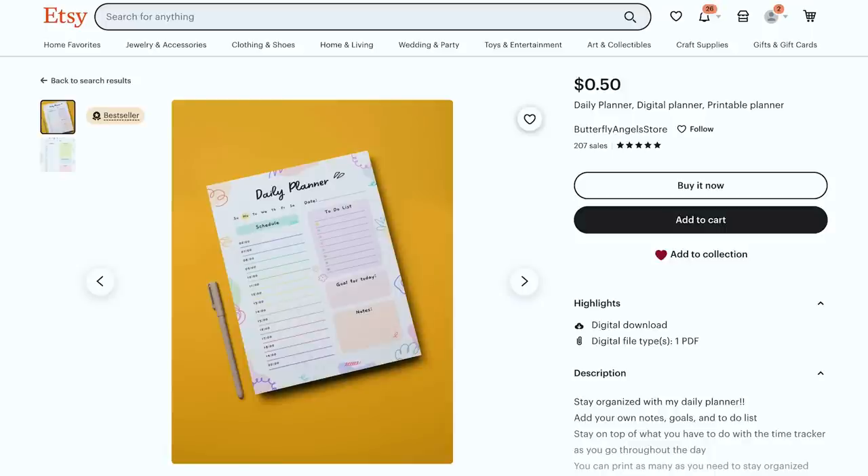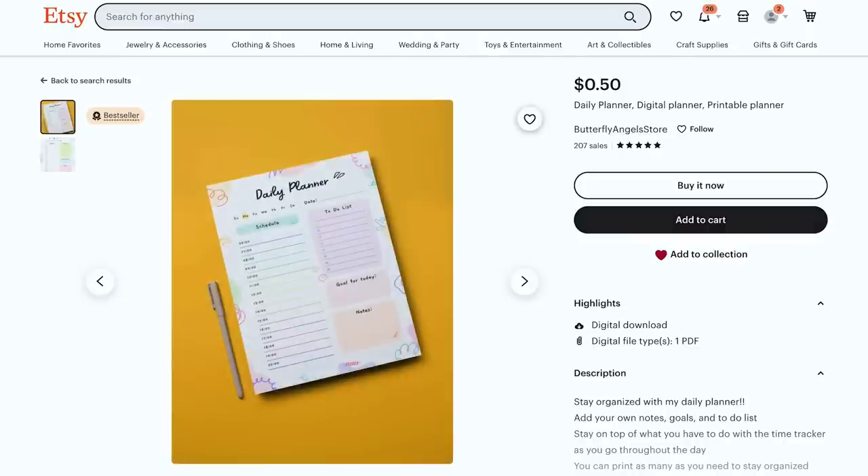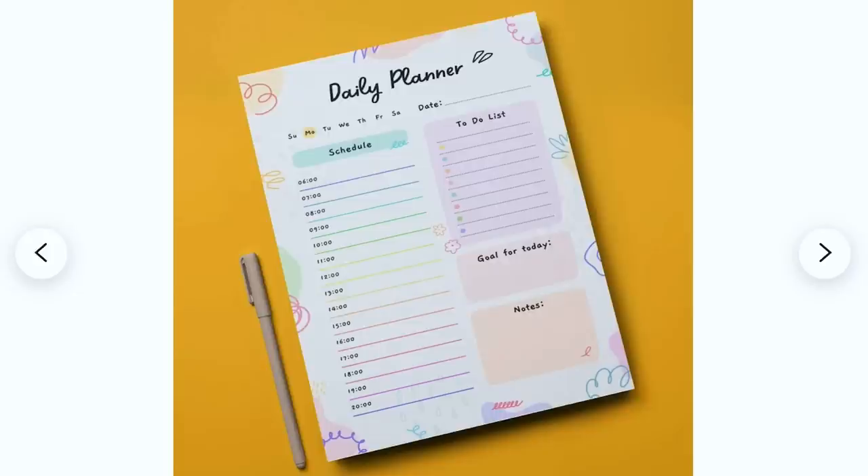Now let's talk planners. Digital planners — everyone and their mom is trying to do digital planners on Etsy. This bestseller daily digital printable planner has literally 195 sales, zero optimization, SEO is totally missing, and it's only 50 cents — but it looks really good and it's a bestseller. If I were a new shop, would I try to do just a daily planner that looks just like this? No, I wouldn't — how are you going to compete with something that's a bestseller, costs 50 cents, and looks this good? Instead, I would do something more unique and spicy to give them a compelling reason to buy that's not just the price.